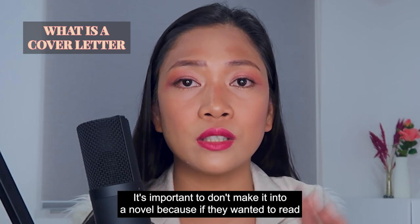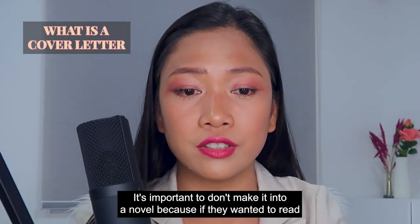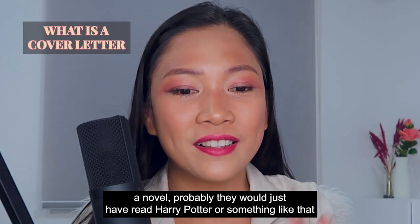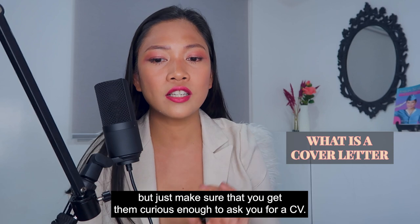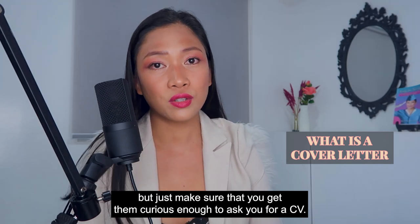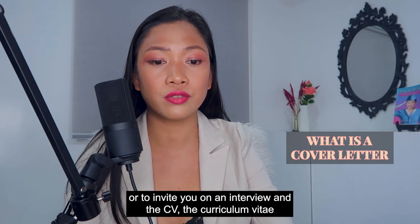For the cover letter, it's important not to make it into a novel. If they wanted to read a novel, they would just read Harry Potter. Just make sure that you get them curious enough to ask you for a CV or to invite you to an interview.